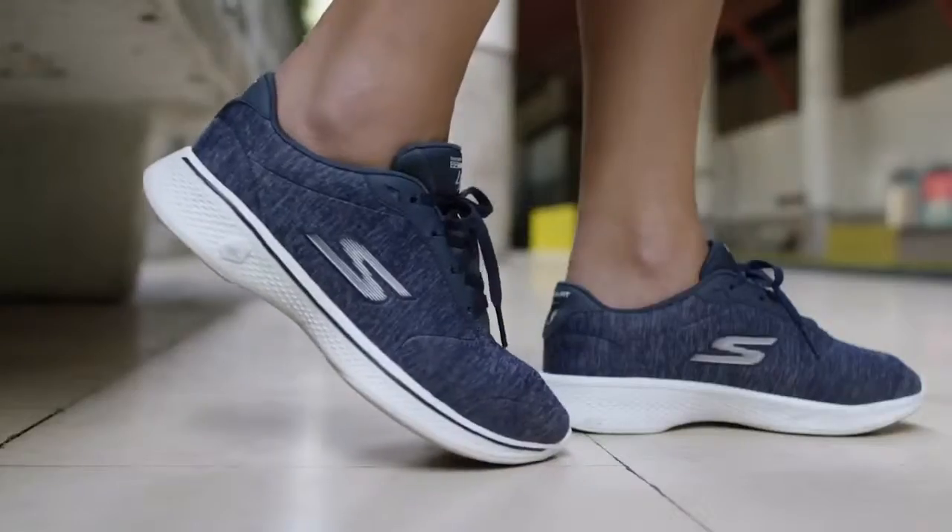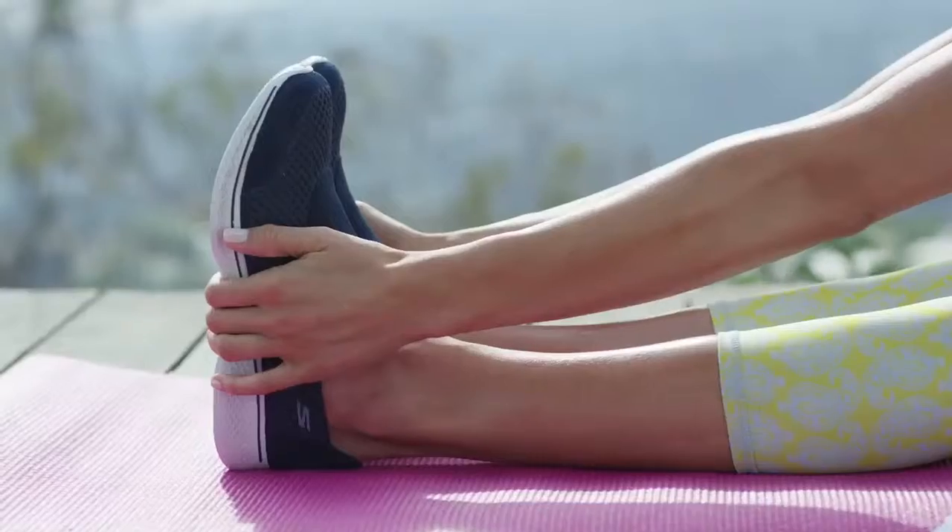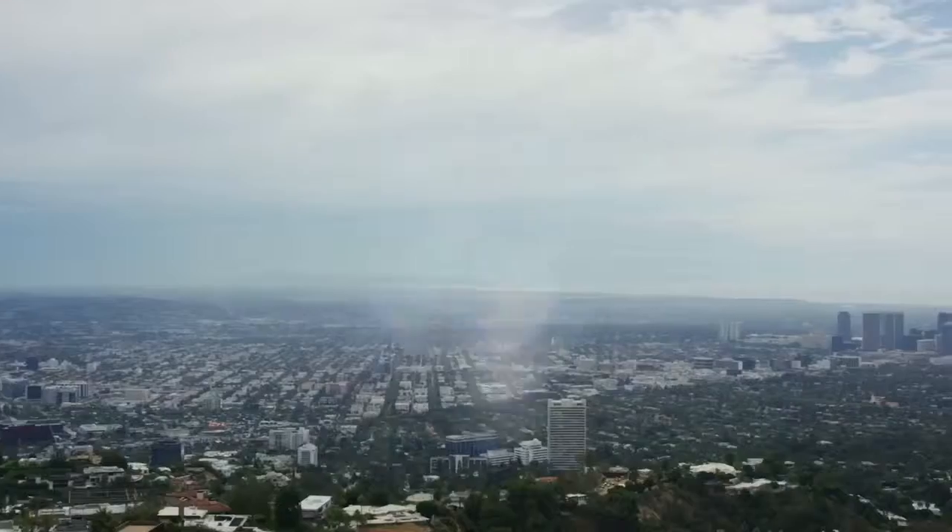You're going to love the way they feel as you move throughout your day, no matter where it takes you. Comfort you feel, comfort that moves. Now get out and go walk in Skechers GoWalk 4.